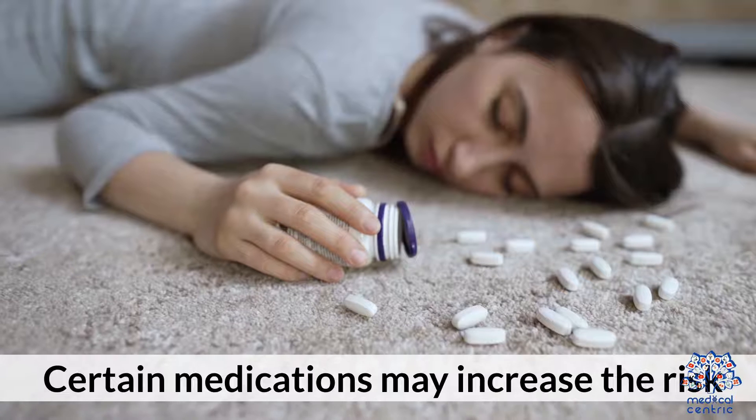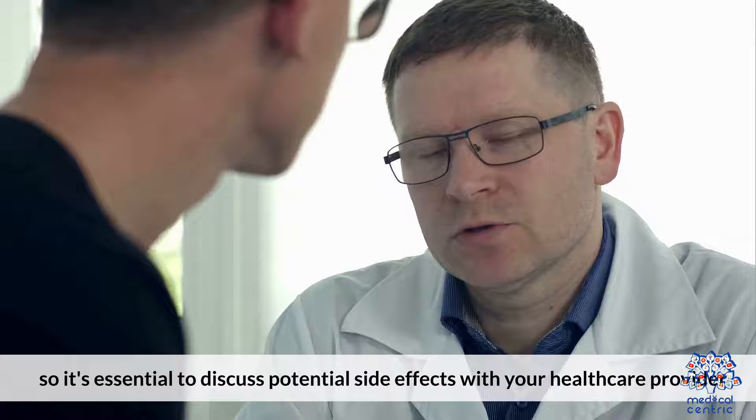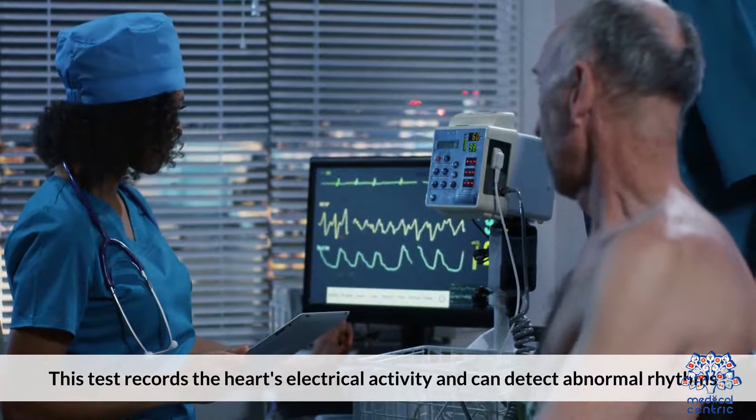Medications: certain medications may increase the risk, so it's essential to discuss potential side effects with your healthcare provider. 4. Diagnosis. Electrocardiogram: this test records the heart's electrical activity and can detect abnormal rhythms.